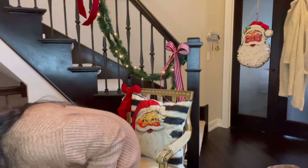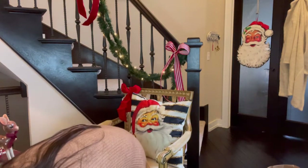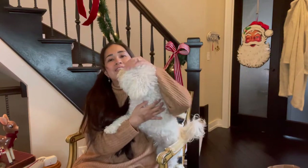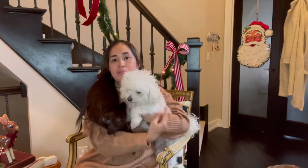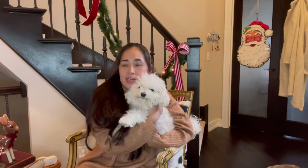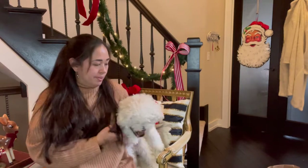Bear is over here trying to get in the shot — say hello, friends! This is Sweet Bear, you guys. If you haven't met Bear, he's three years old and he is a Bichon mixed with Maltese. He is just the most patient, loving dog.